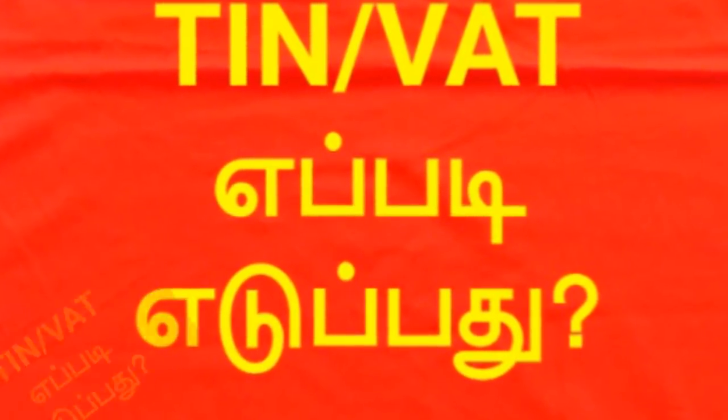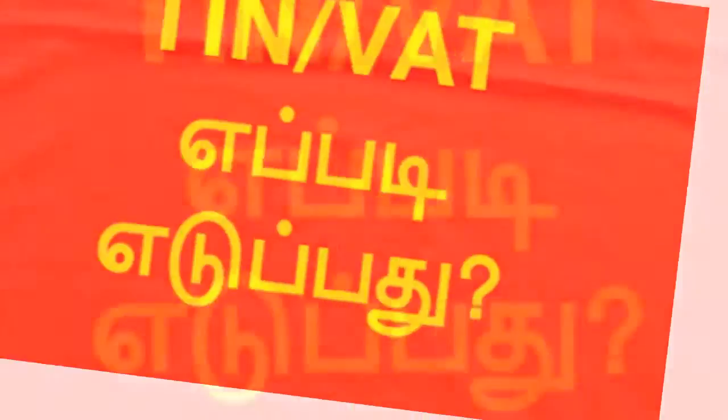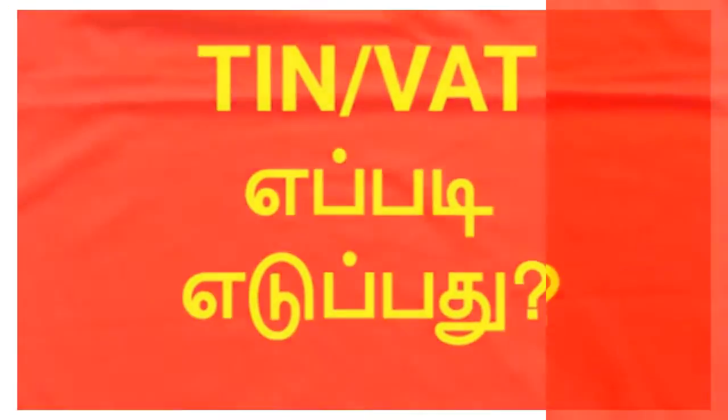You can do a small hotel. We are in a commercial building. We have a TIN number to apply. Thank you.